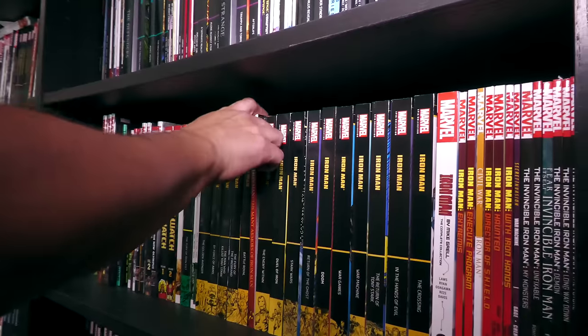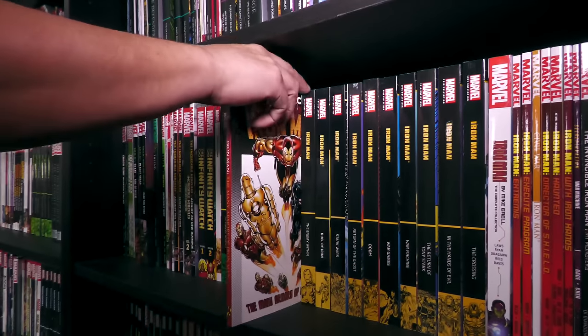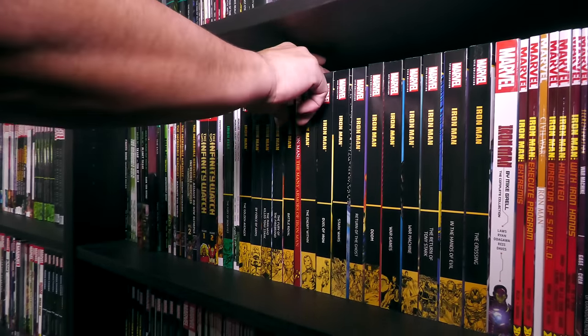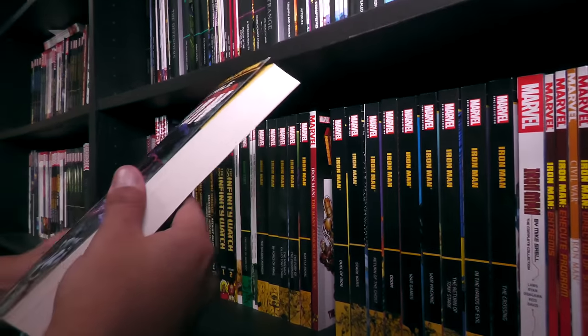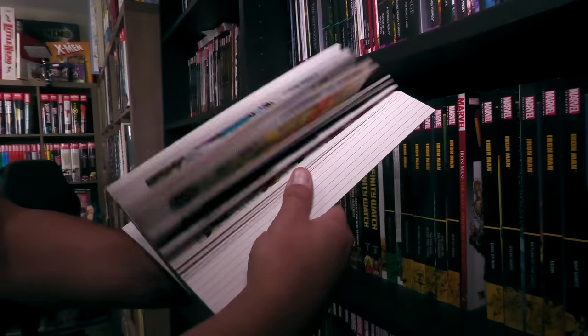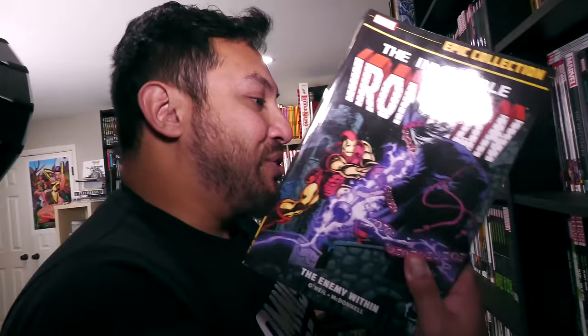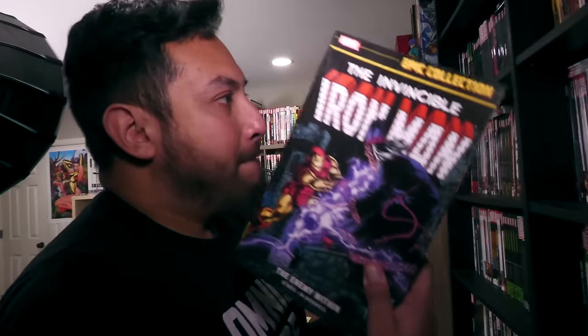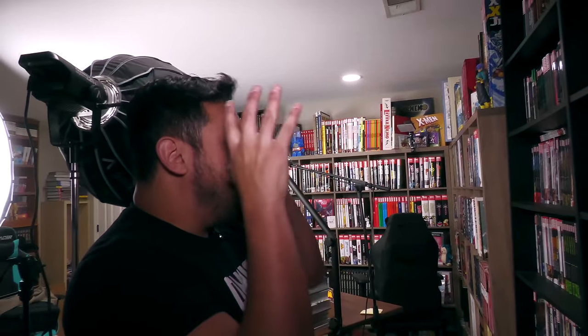The Iron Man stuff — I still have to keep trades like this because not all of this is collected in the Battle Royale or the Enemy Within. This, by the way, brings back memories — this is my first Epic Collection. This was a lot of people's first Epic Collection, because it was the first Epic Collection released well over ten years ago. Crazy how time flies — it was ten years ago that they started the Epic line, and look where we are.